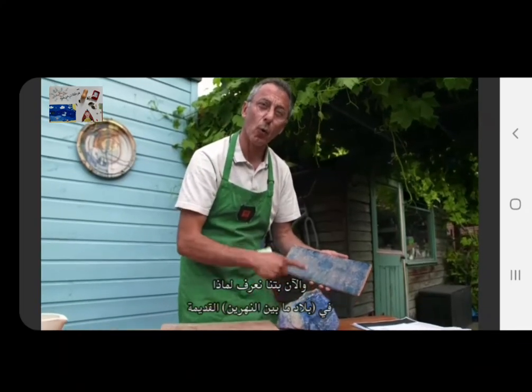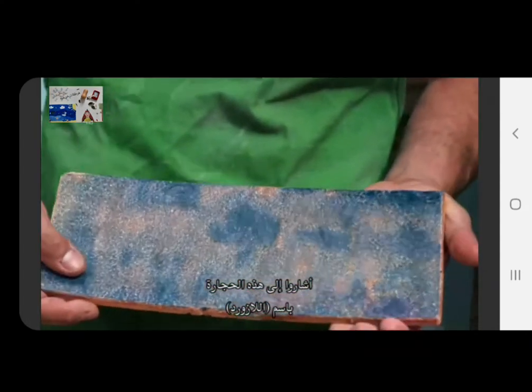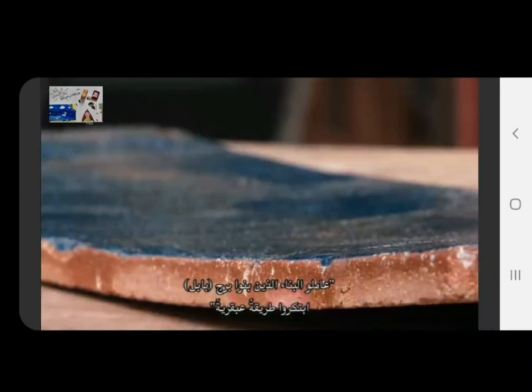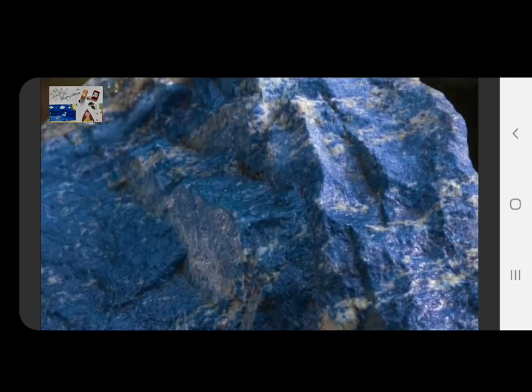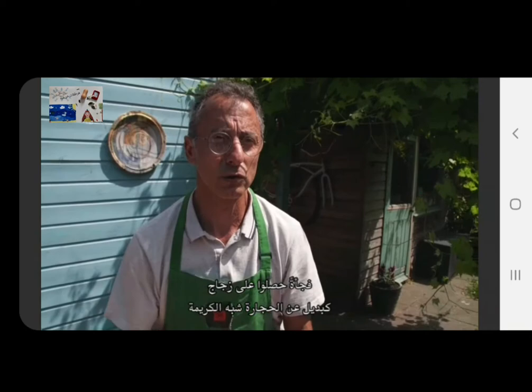That addition transformed the glaze into this kind of deep blue. Now we know why in ancient Mesopotamia they would refer to these bricks as lapis lazuli. The Tower of Babel's builders created an ingenious way to cheaply mimic the blue color of lapis lazuli — great alchemy, a great secret. All of a sudden they had glass that could substitute for semi-precious stones right at hand.